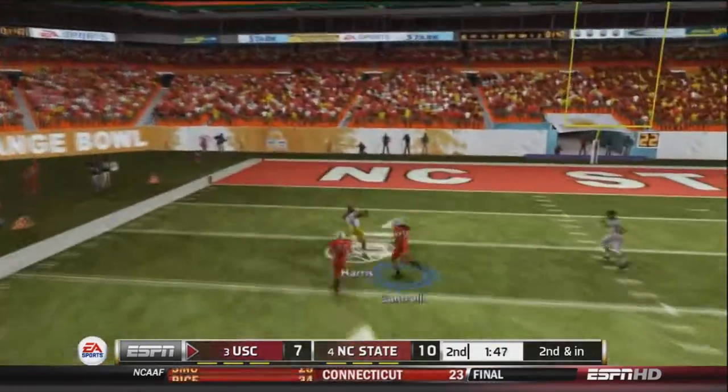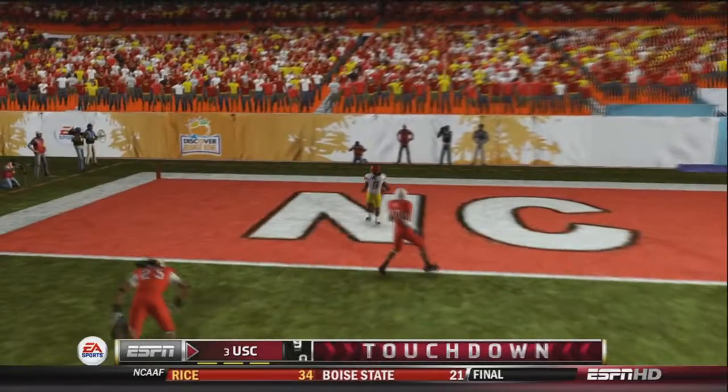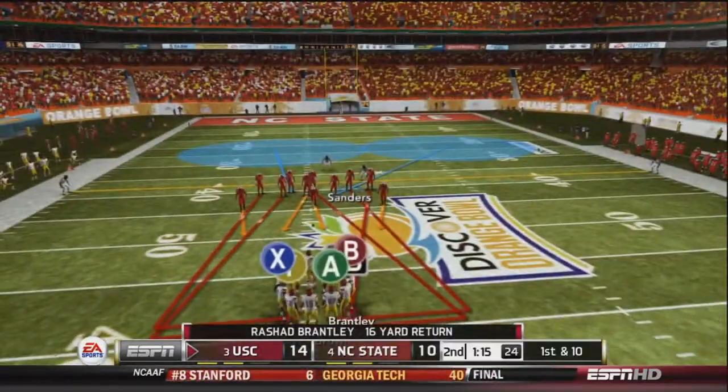Hunter drops back and fires left hand side — and Harris has a touchdown! USC takes a 14-10 lead over the NC State Wolfpack.